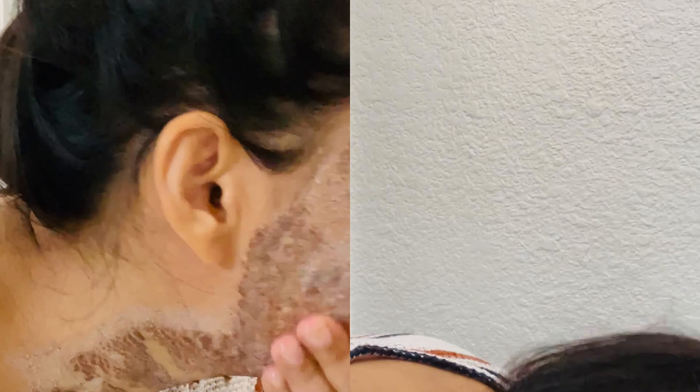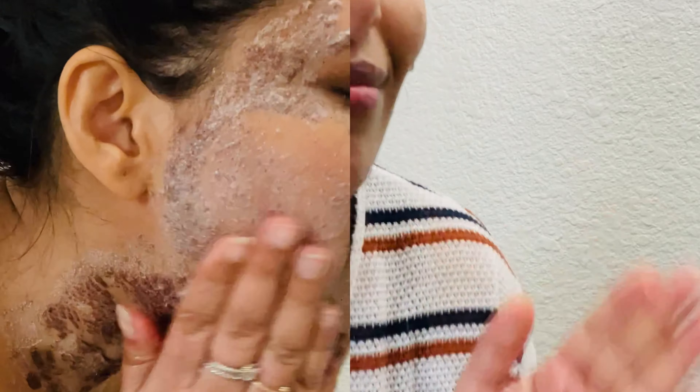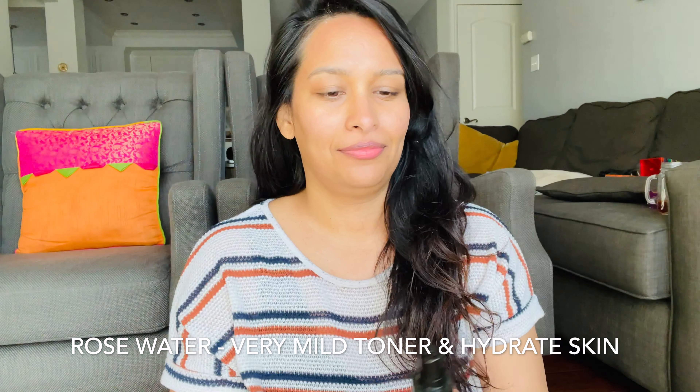Rinse it off with water very gently, scrubbing softly — don't be aggressive while washing. And I'm back with my glowing face! You can see the glow, it's really showing.